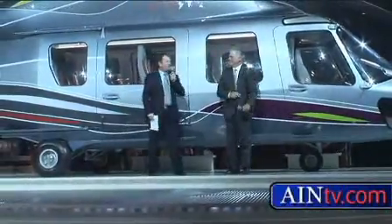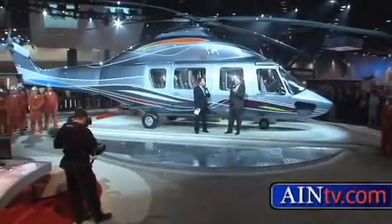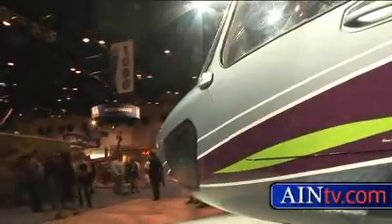With strong demand within the oil and gas industry, the EC-175 is planning a maiden flight in 2009. On opening day of HeliExpo, Eurocopter announced 50 orders for the aircraft.